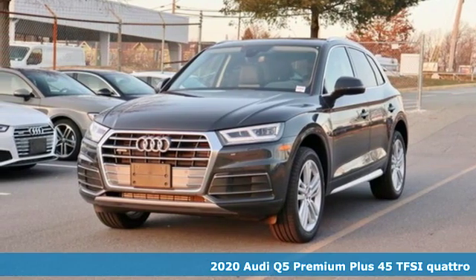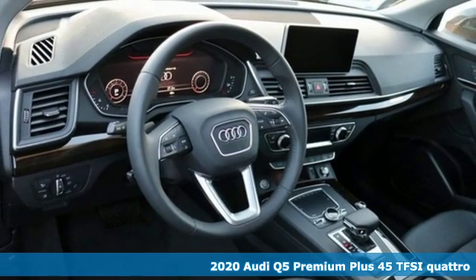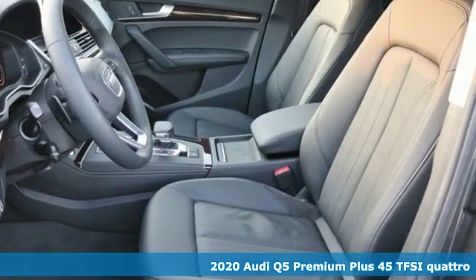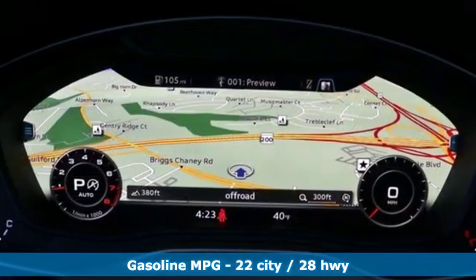It's a new 2020 Audi Q5. Its sharp design makes it instantly recognizable. Its elegance and capability make it unmistakably Audi. And with features like these, every drive's a pleasure.